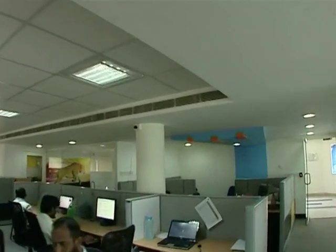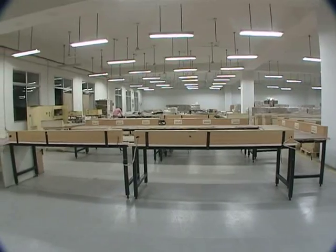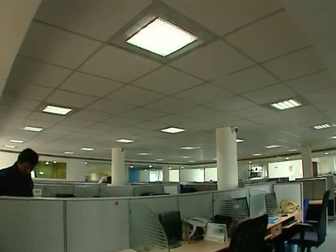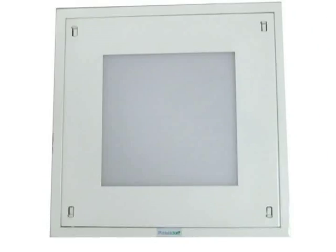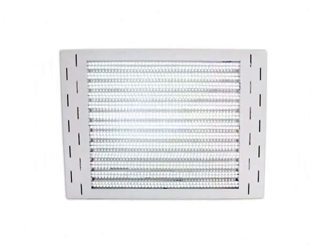Poseidon manufactures LED lights for various applications in residential and commercial buildings. The range of products includes 2x2, 1x1, down lights, tube lights, and other special fittings.